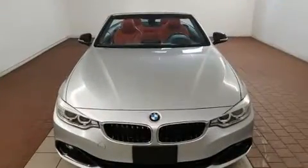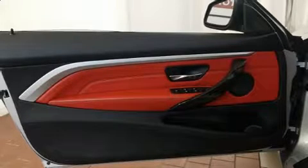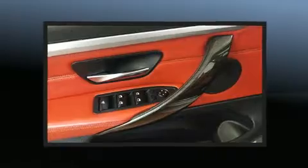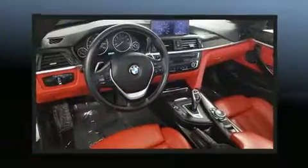Everything is where it ought to be, from the dashboard controls to the door locks and window controls. BMW also prioritized safety and security with features such as knee airbags, ignition disabling, and four-wheel disc brakes with ABS.